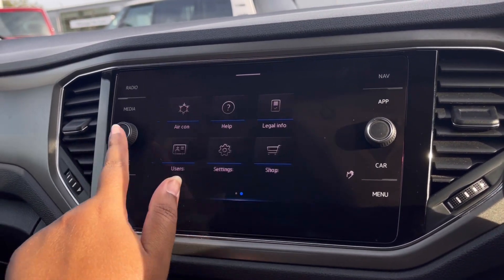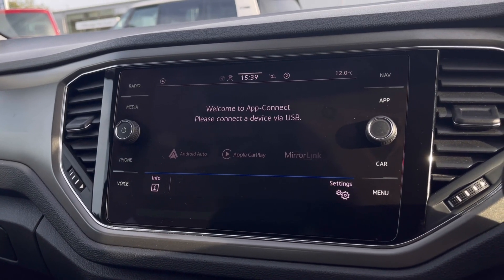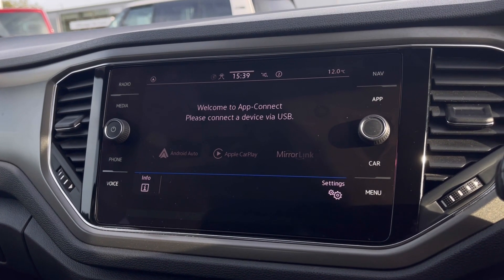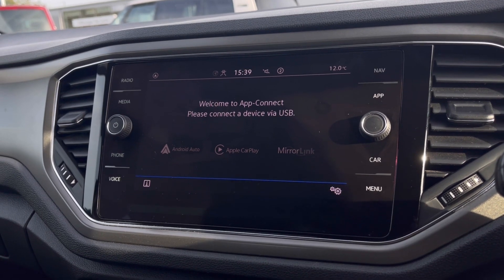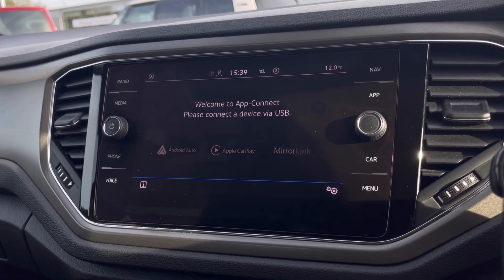Over to the infotainment screen, we have a wide range of options available. Heading into AppConnect, this offers Android Auto and Apple CarPlay, and the memory link allows us to access driver-safe applications including Spotify, Apple Music, and Google Maps navigation.